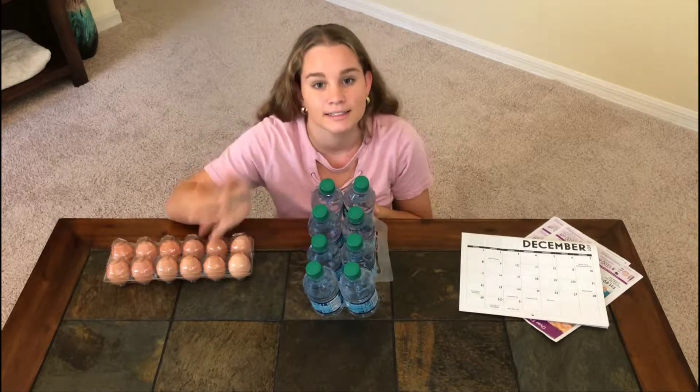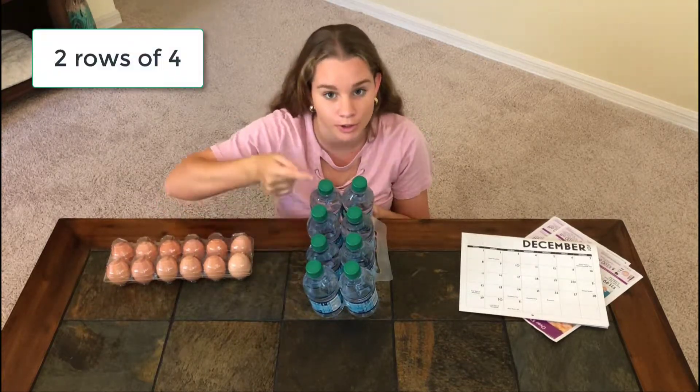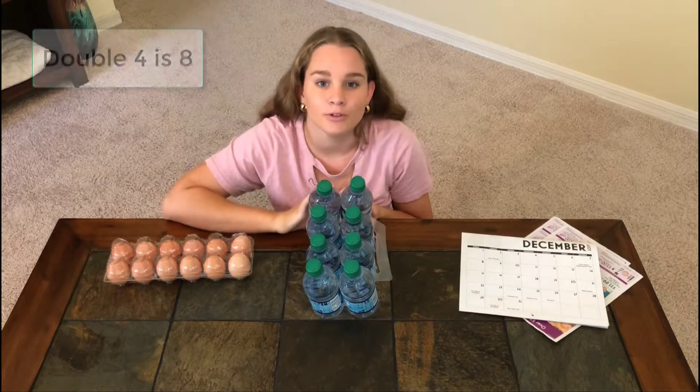I see double four — two rows of four. Double four is eight.